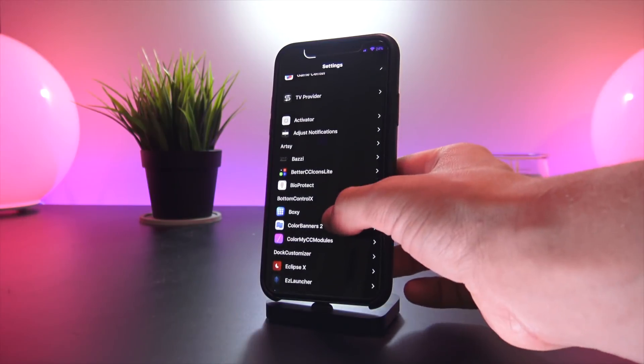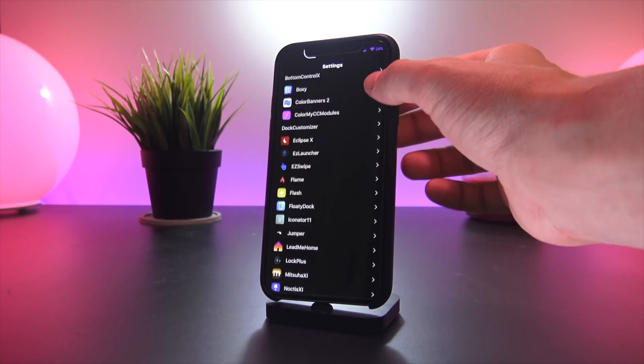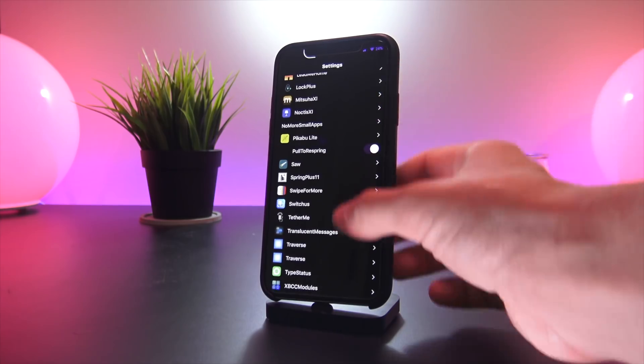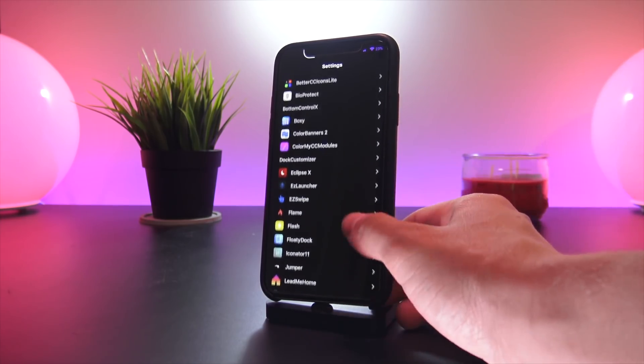The very last tweak is called Suri Not My Friend. Typically when you're in Siri you'll have a bunch of suggestions come up on your screen — with this tweak installed all of those are hidden for a more simplistic look. That pretty much wraps up the video — those are some of my favorite tweaks on my personal jailbroken phone. I have over 50 tweaks installed and obviously couldn't cover all of them.